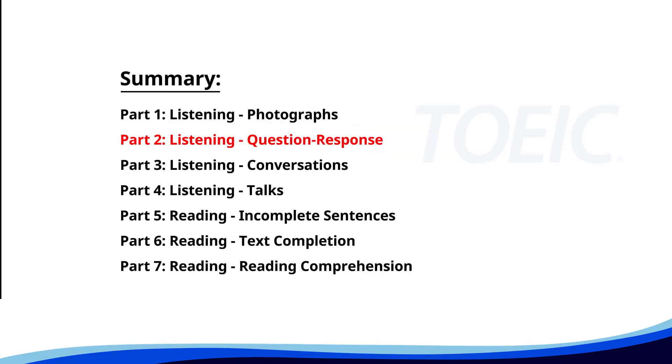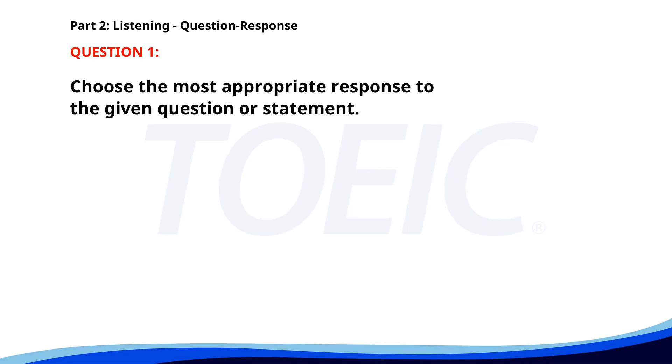Now, let's move on to Part 2, Listening Question Response. Time to sharpen your listening skills and pick the correct replies. Number 1. What's the deadline for the assignment? A. I haven't started yet. B. I'll need more time. C. It's due next Monday. The correct answer is C. It's due next Monday.